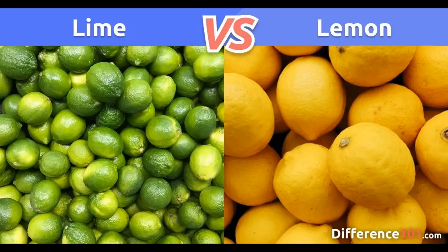What happens to your body when you take lemons every day? Lemons are a type of citrus fruit known for their bright yellow color and tart flavor. They belong to the Rutaceae family and are scientifically called Citrus limon. Lemons are commonly used in cooking, baking, and beverages to add a tangy taste and refreshing aroma.